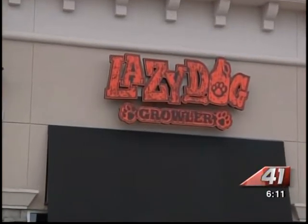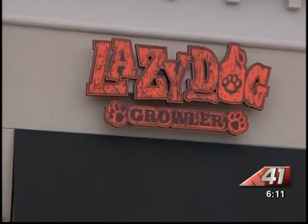And Andrew, if you had no idea what a growler was, don't worry about it because I didn't know what it was either. But I'm here at the Lazy Dog Growler in Warner Robins, and I spoke with the owners who told me they just want to share their love of craft beer with all of middle Georgia. Nestled in a small plaza in Warner Robins sits the Lazy Dog Growler.